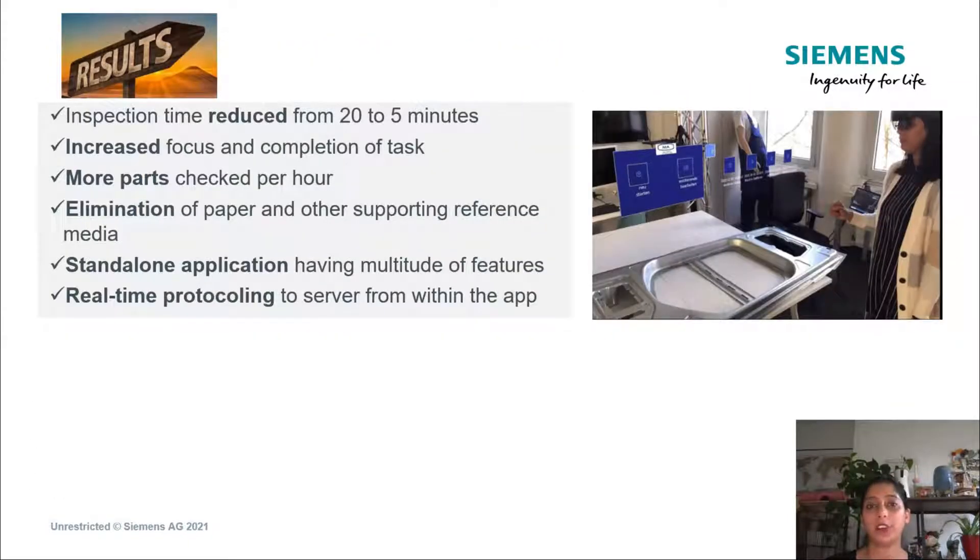The biggest advantage was that inspection time reduced from 20 to 5 minutes, and personnel knew exactly where to focus and what to check, all within the app. Since they could use just 5 minutes to check and protocol results simultaneously, more parts ended up being thoroughly analyzed for quality assurance.